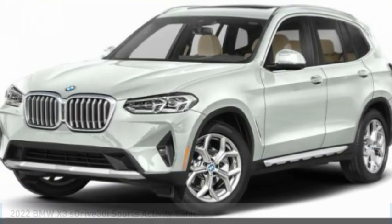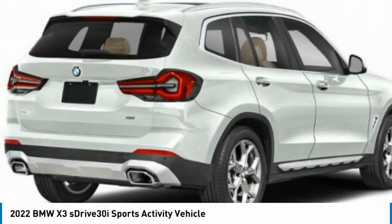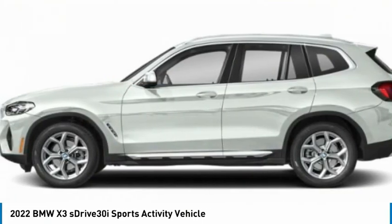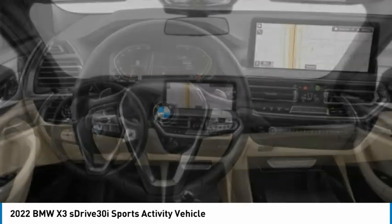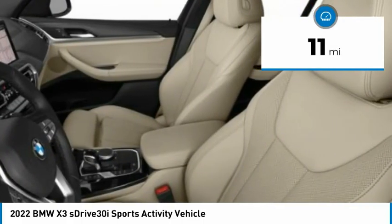The 2022 BMW X3 builds on the success of the original by developing its core competencies while adding new technology to establish new benchmarks for agility, efficiency, and comfort. This vehicle has less than 100 miles.